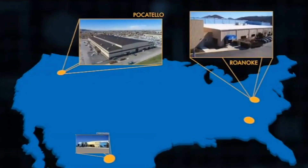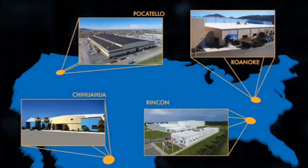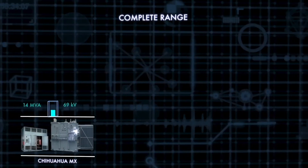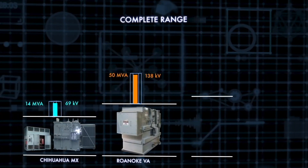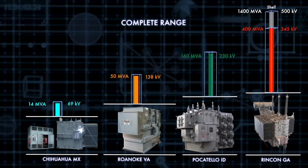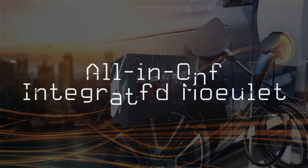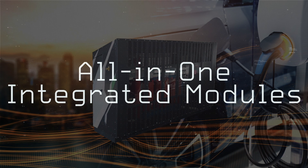With factories located in Roanoke, Virginia; Pocatello, Idaho; Rincon, Georgia; and Chihuahua, Mexico, VTC manufactures a range of transformers including liquid type rated 500 kVA to 1,400 MVA and dry type rated from 300 kVA to 20 MVA, and specialty transformers such as drive isolation, single phase, and zigzag, just to name a few.